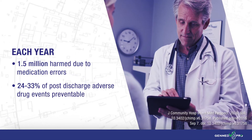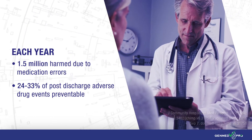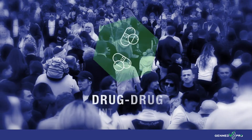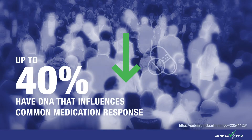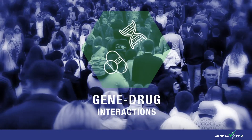Millions of people are harmed every year due to medication errors, even though these events could be preventable. Most medication management tools only look at drug-drug interactions, yet up to 40 percent of the population can be a poor or ultra-rapid metabolizer of some common medications. Failing to assess this can underestimate patients' potential for gene-drug interaction risk.